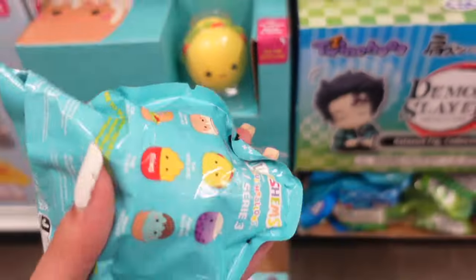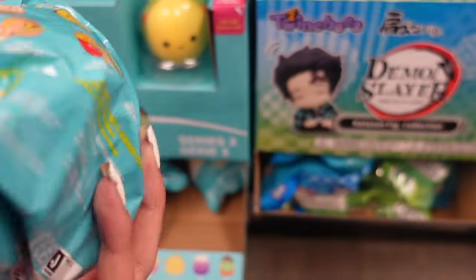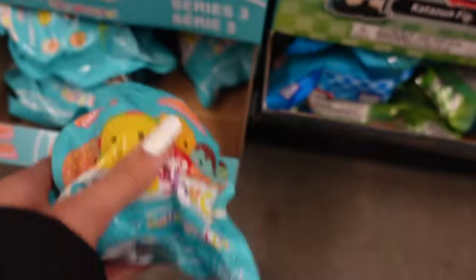Five Below had regular squishies — this is the food series, also six to collect: Chanel the taco, Maya the ice cream, Carl, Floyd, and more.